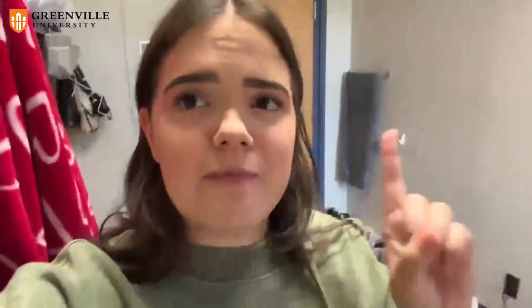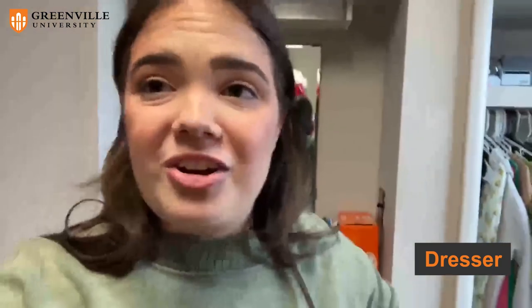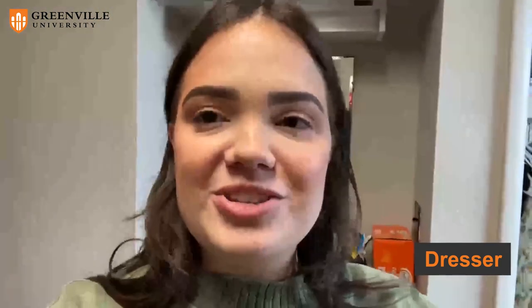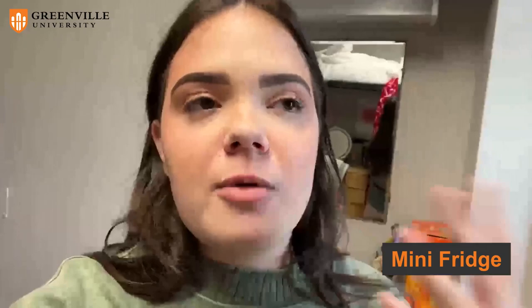Pro tip number one: a great thing to bring are extra little dressers. I got mine at Target, and they've been super helpful. I also brought a mini fridge — the mini fridge does not come with the room, but that is another thing I would highly suggest bringing because it has been super helpful.